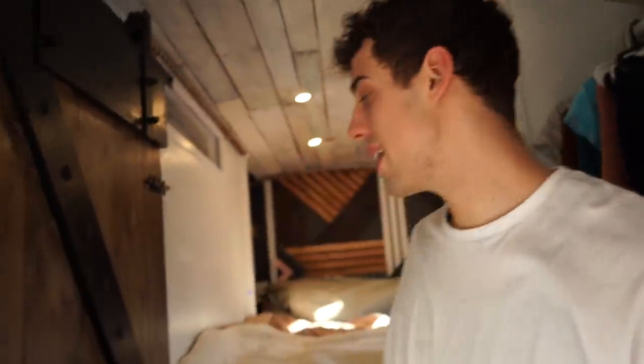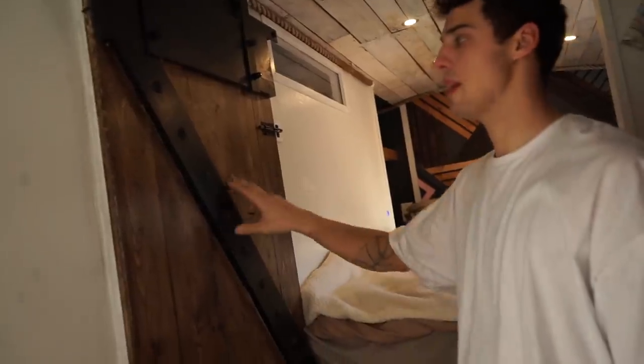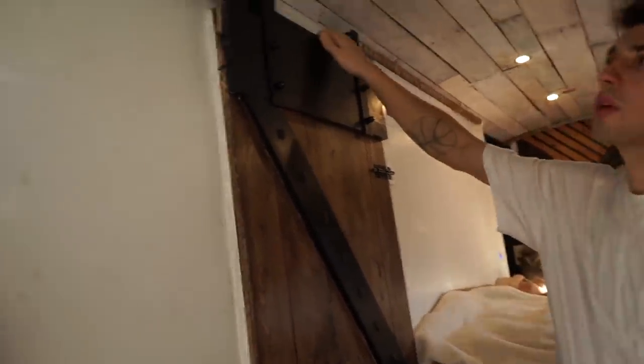Then on my right, we've got this barn door. This was really cheap and simple to do — we made this door ourselves and the hardware was like 30 to 40 bucks. So it just slides open and we have our bathroom.